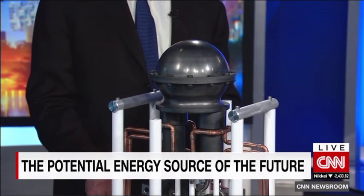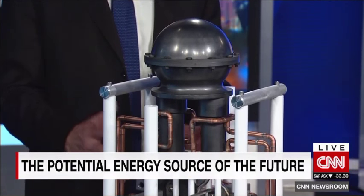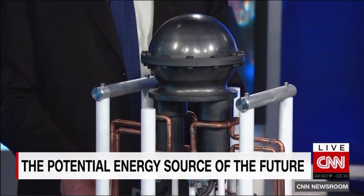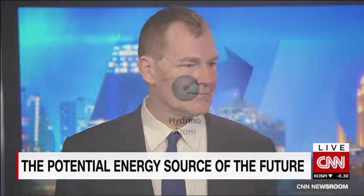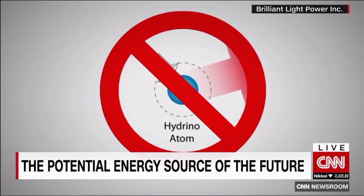The atom has an electron that travels around the proton. From that solution, there is the mechanism that came out of the physics where you can make the electron go closer to the proton and release vast amounts of energy. That new state of matter, from all our spectroscopy measurements and analytical tests done over the years, has shown that it's the identity of dark matter, which makes up most of the mass of the universe. But mainstream science says that hydrino state doesn't exist.